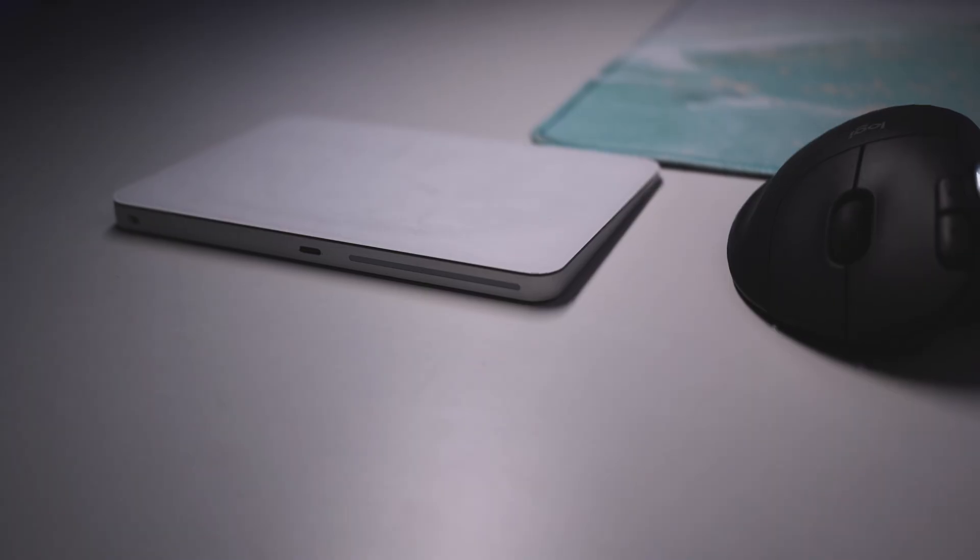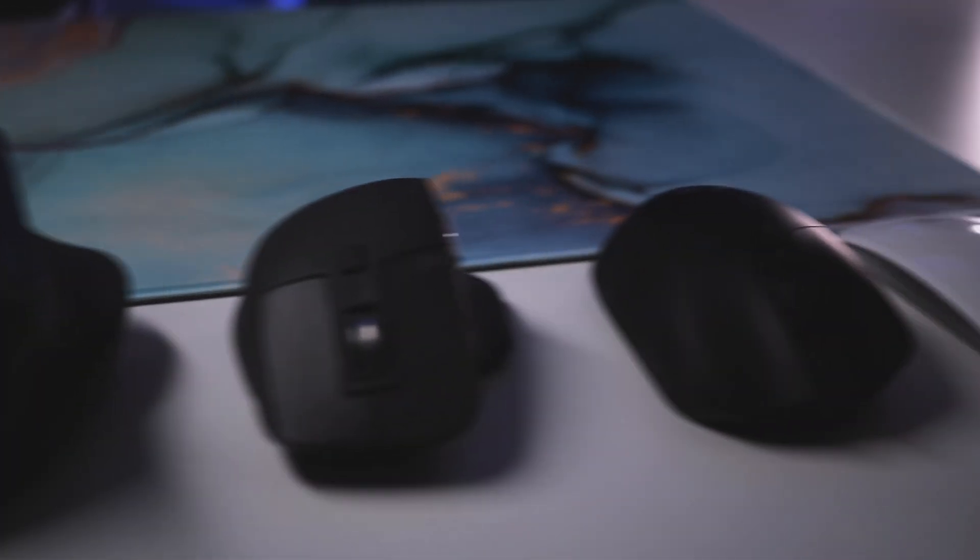And there you go — all the different types of mice, each with a ton of models and its own pros and cons. I'm sure there's one just for you and your use case. Before we finish, thank you, Mr. Douglas Engelbart. Your creation was ingenious and visionary. Unfortunately, it was so ahead of its time that when we actually started using it, your patent had already expired. Find that perfect model that will bring joy to your clicking and scrolling adventures. Happy mouse hunting.